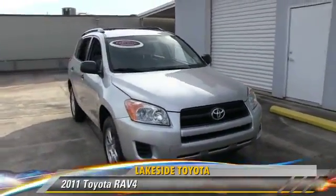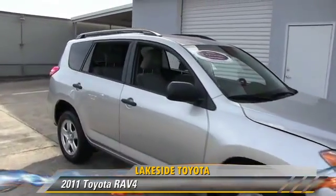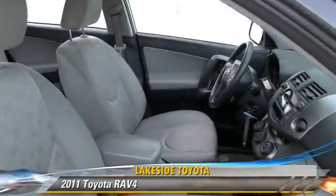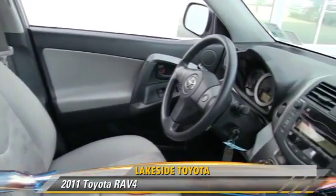The 2011 Toyota RAV4, powered by a 2.5-liter four-cylinder engine with an automatic transmission. This vehicle, with fewer than 30,000 miles on the odometer, gets up to 27 miles per gallon.